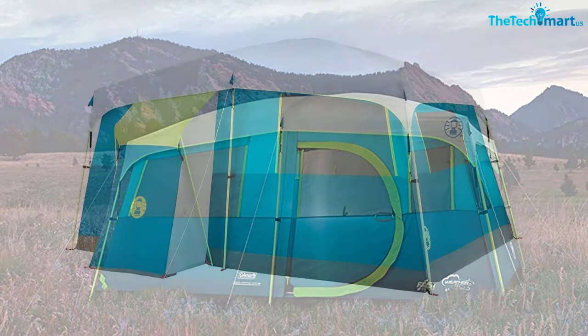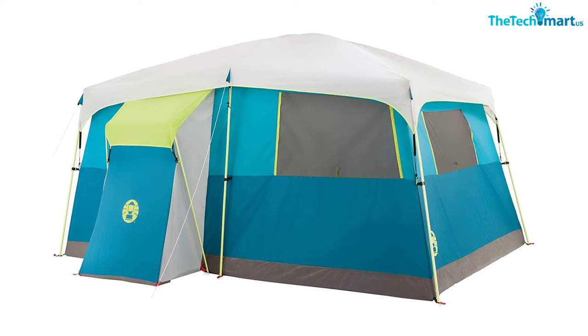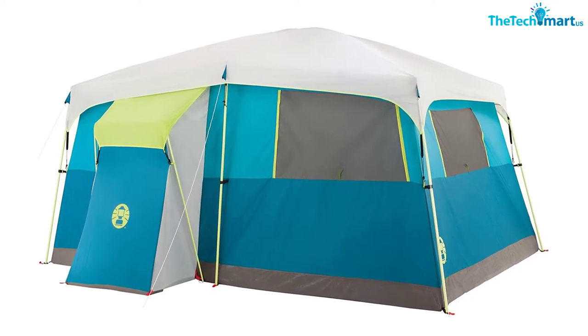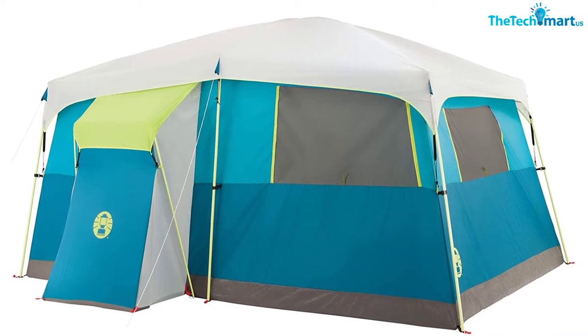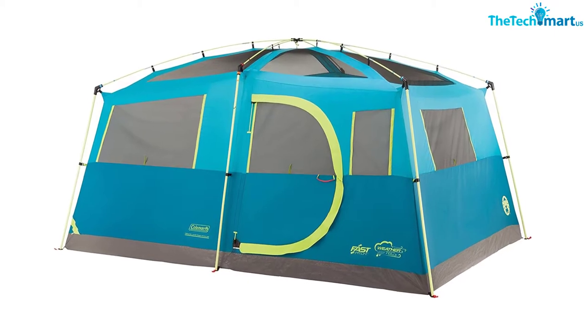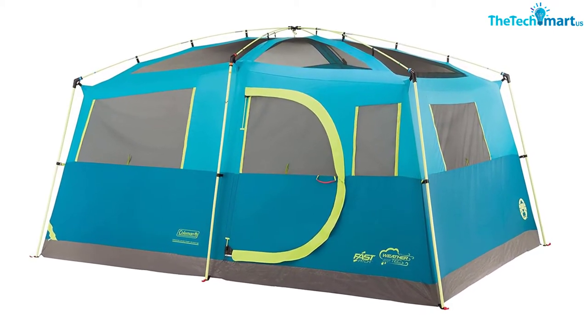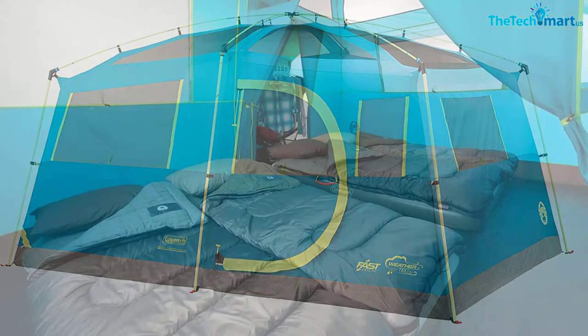This tent may have a lot of extra perks, but can it stand up to bad weather? In short, yes — the included rain fly, inverted seams, and waterproof floor will make sure you stay dry even in soggy conditions. Although the door zipper is protected to prevent drafts, you might want to keep your eye on the zipper itself as it tends to snag in the door a little. With a center height of 6 feet 8 inches, you might even forget that you're in a tent.